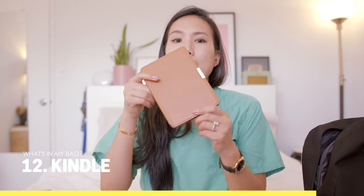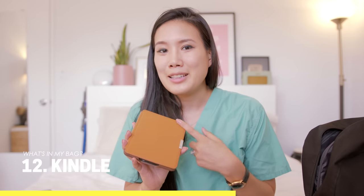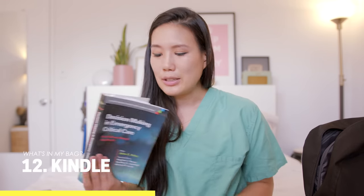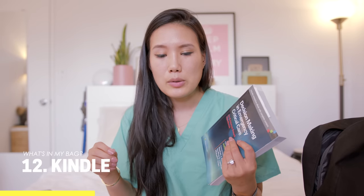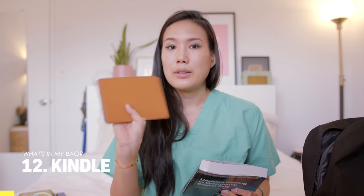Next I have my Kindle, which has mostly fun books on it. For educational books I prefer a physical copy so I can underline and write notes in the margins, but for reading for pleasure I use the Kindle.